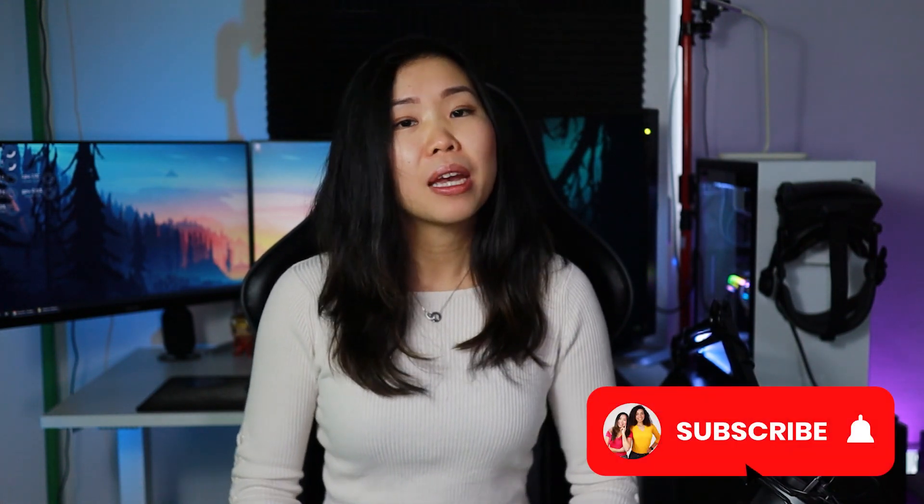Hello everyone, we are Cass and Jerry VR, and I'm Cass, and I welcome you to our Dive Into VR series. If you'd like to see more videos like this one, then please subscribe, and check out this playlist right here. And now, join me beyond reality.